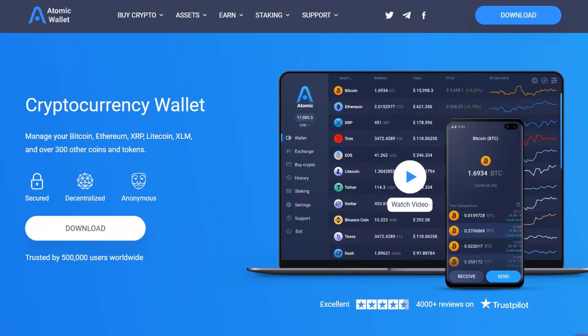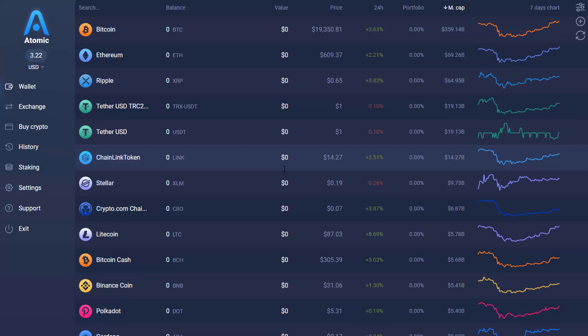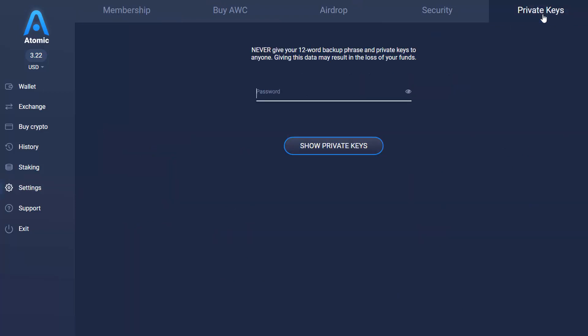In this example we're going to use Atomic Wallet. You can download it at atomicwallet.io, install it on your desktop, open up the wallet, create your password, then log in. Now that you're in your Atomic Wallet, you want to back up the wallet and each individual cryptocurrency. All you need to do is go to Settings, then at the top it says Private Keys — click on that and enter your password.